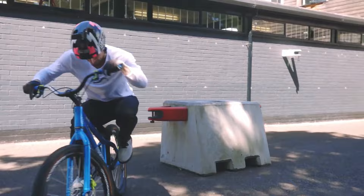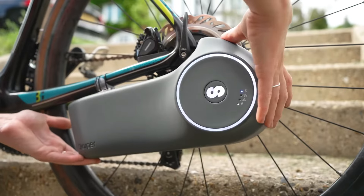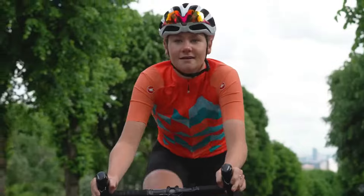Since biking is more fun with cool gear, here are the best bicycle gadgets and accessories on Amazon to make your ride safer, smoother, and more enjoyable.